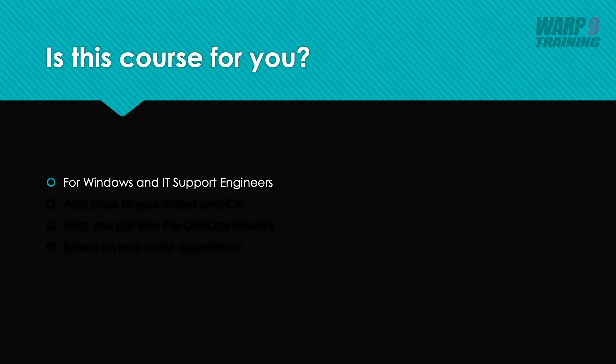Why did I create it? I have a lot of friends and engineers who are really big on Windows and who want to break out into DevOps. The biggest restriction they've got is they don't have any Linux experience. But when they start understanding the commands and getting familiar with Linux, it takes them to the next level because they then have that confidence.